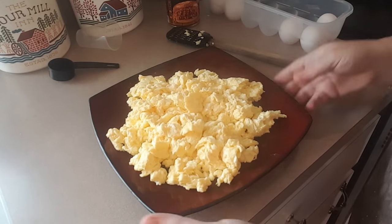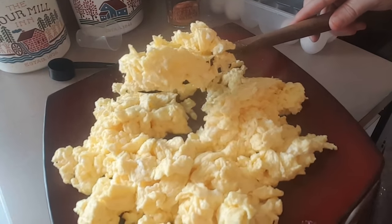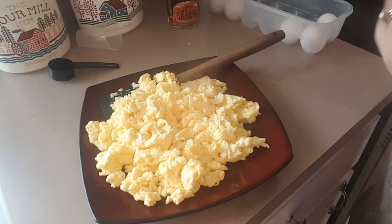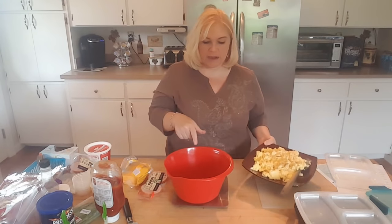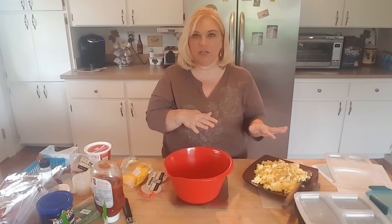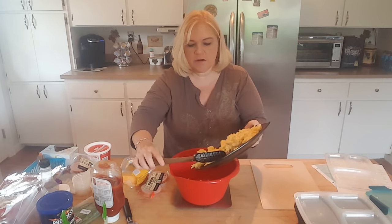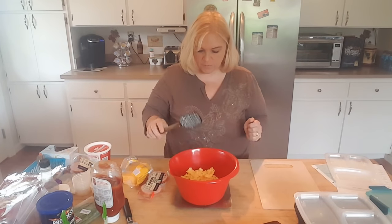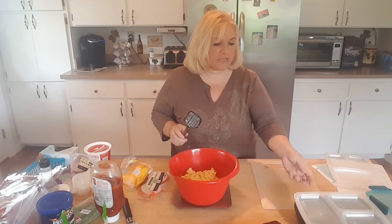My eggs are done and I've got them on a plate resting so they can cool down. They turned out really good - nice and fluffy, still kind of moist. I don't want to overcook them since we'll be reheating them in the microwave. Now at my prep table, I'm going to weigh out the entire amount of eggs so I know how much to put in each container. It's just shy of 600 grams, so we'll have a little less than 100 grams in each burrito.